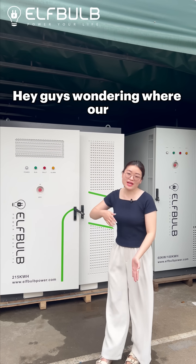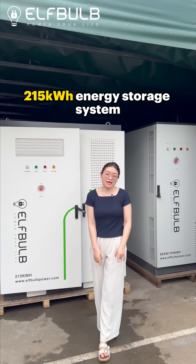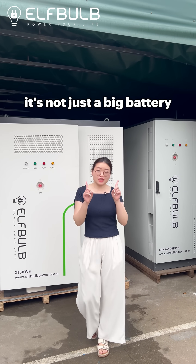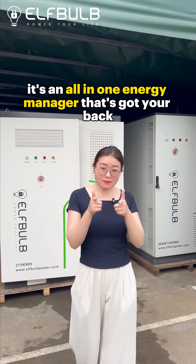Hey guys! Wondering where our 250kWh energy storage system can be actually used? It's not just a big battery — it's an all-in-one energy manager that's got your back.